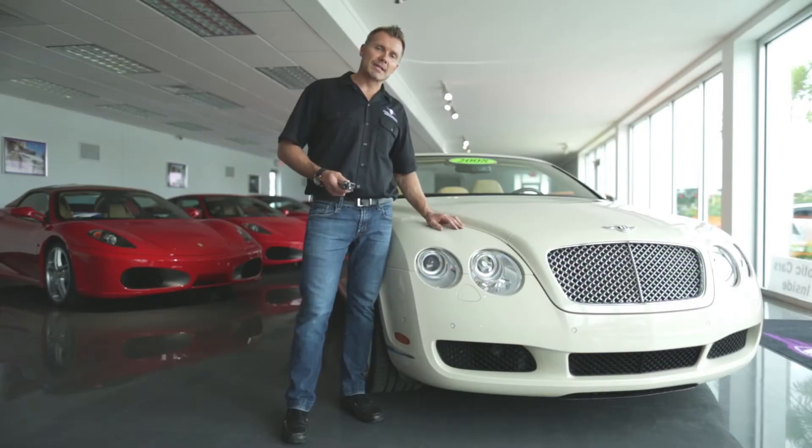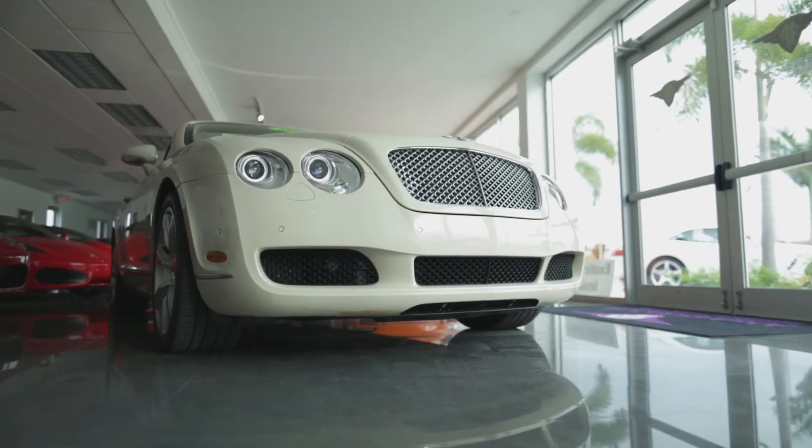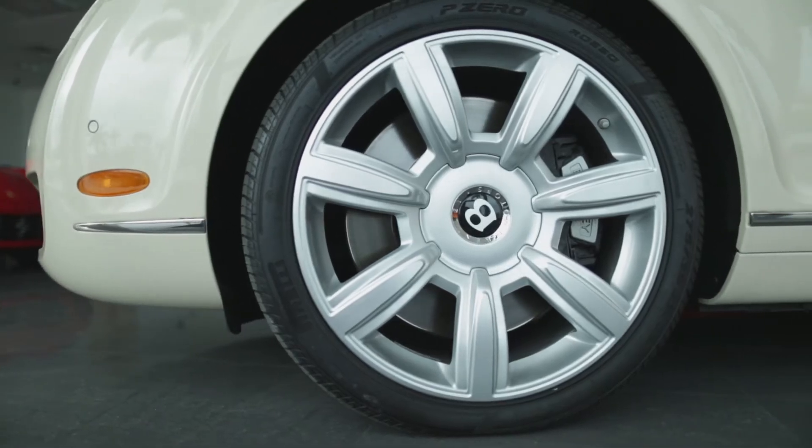Hey guys, it's Nick Erle with Ambassador Luxury and Exotic Cars. Today I'm going to introduce to you a 2008 Bentley GTC convertible. This is a very special car because it's finished in porcelain, which is like a cream white. It has a dark tan interior and sits on 20-inch wheels.